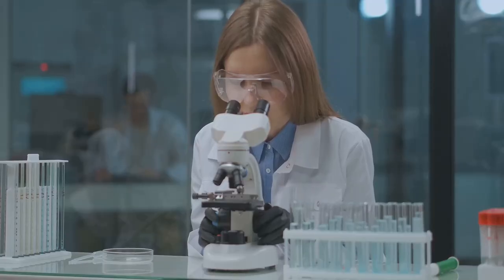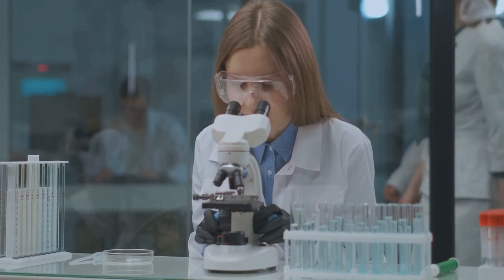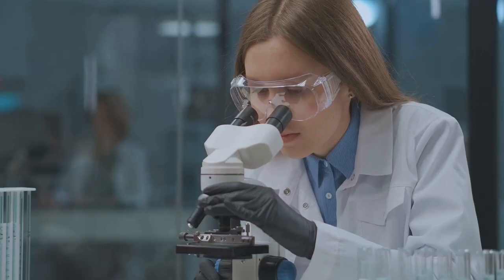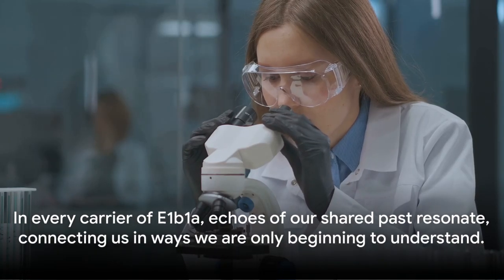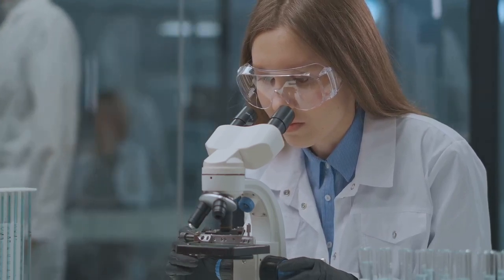As we delve deeper into the genetic code, we're finding that E1b1a isn't just about where we've come from — it's also about where we're going. It's a living, evolving story of human history, written in the language of DNA. As we decode this language, we're gaining insights into our collective journey from the dawn of humanity to the present day. In every carrier of E1b1a, echoes of our shared past resonate, connecting us in ways we are only beginning to understand.